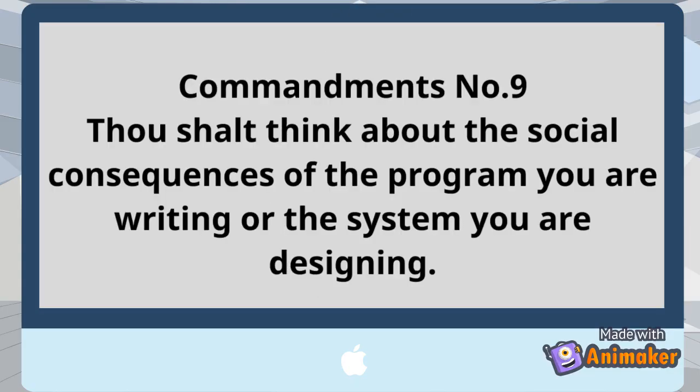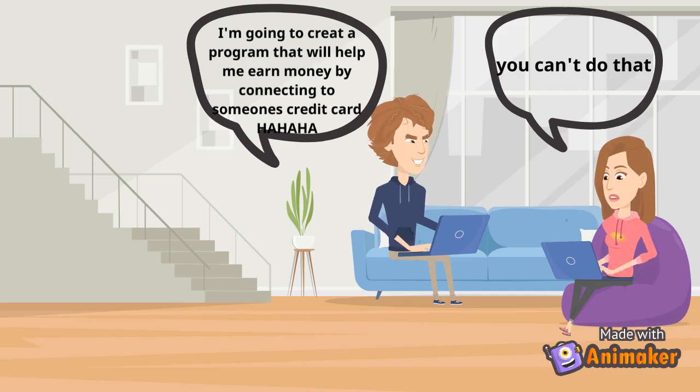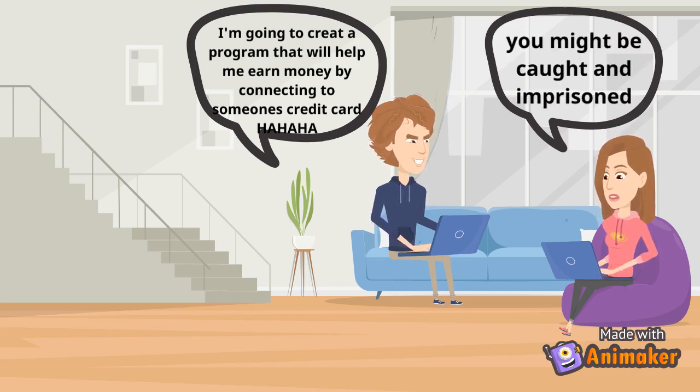Commandment number 9: Thou shall think about the social consequences of the program you are writing or the system you are designing. Before developing software, think about the social impact it can have — is the program harmful to society or not?